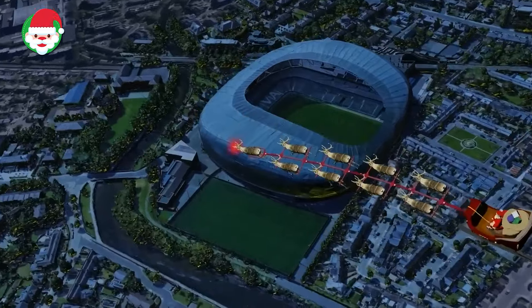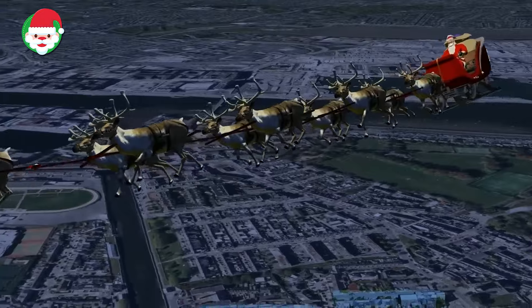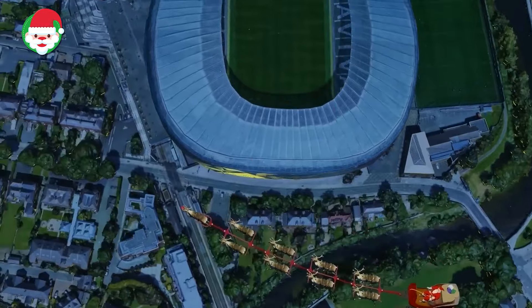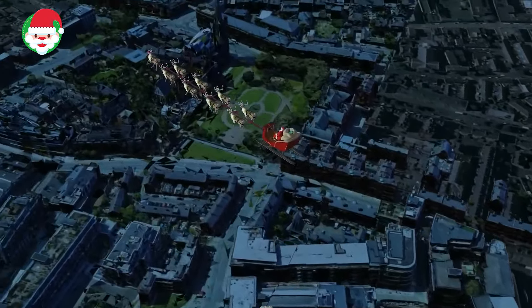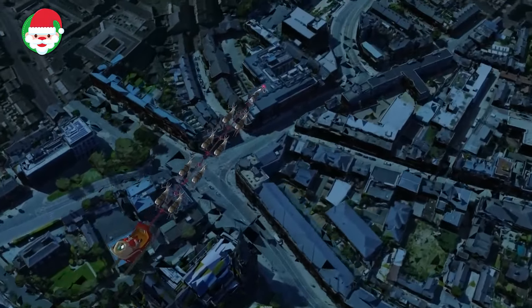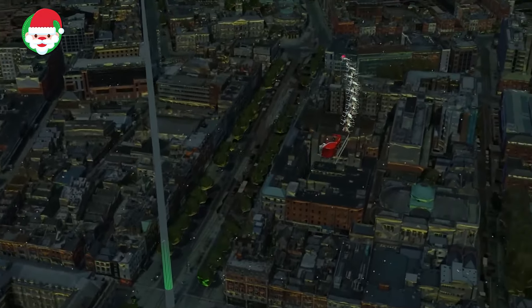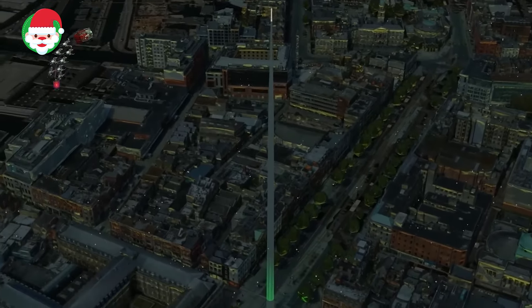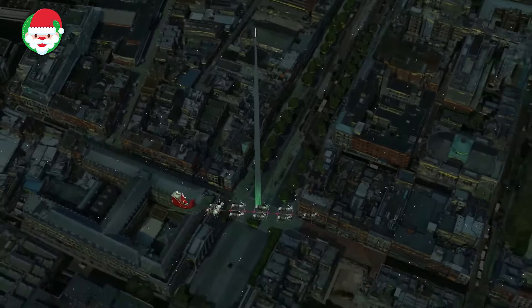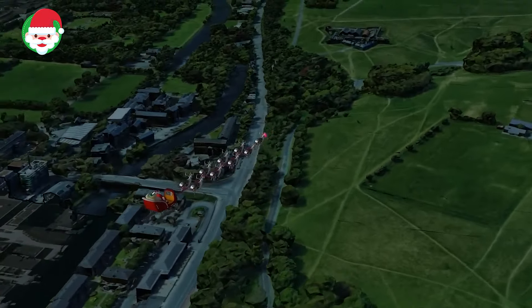Are those bells we hear? Norad is tracking Santa over Dublin, the capital city of Ireland. In addition to its beautiful parks, open spaces, and stadiums, Dublin is home to the breathtaking Spire of Dublin, the Monument of Light. Dublin is rightly proud of its rich literary history, producing Nobel laureates William Butler Yeats, George Bernard Shaw, and Samuel Beckett, among many other phenomenal authors. Keep tracking Santa with Norad to see where he goes next.